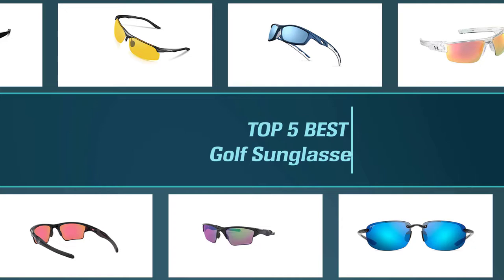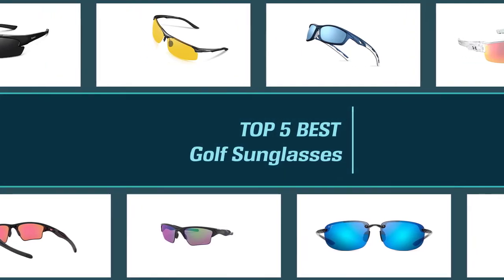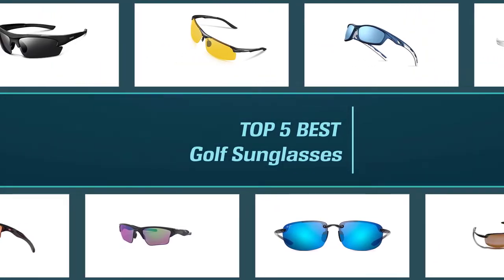In this video we'll show the five best golf sunglasses on the market. Let's dive into the video to find the best one for you.